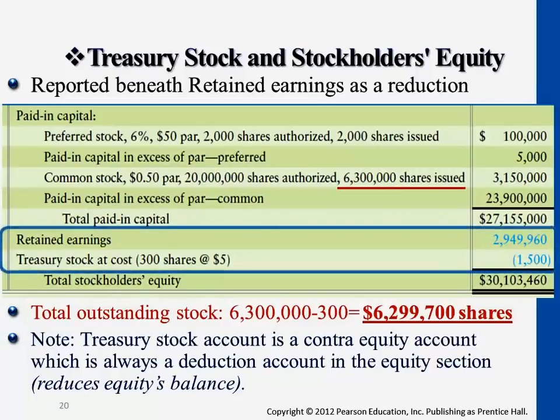After buying back the stock — we bought back from the stock, then resold some back — overall there are still 300 shares that the company purchased back and still withheld in the company. So this 300 shares times the market price, the cost they used to purchase — this total $1,500 is a deduction toward the equity account.